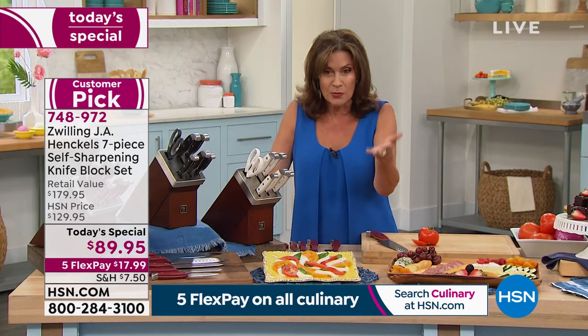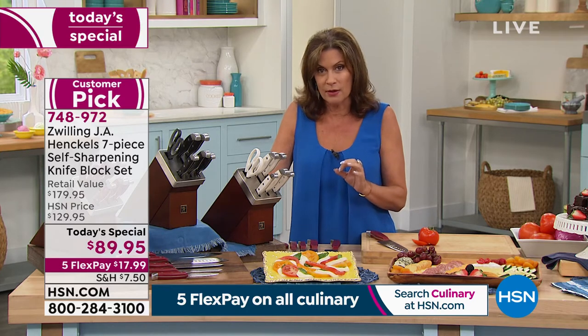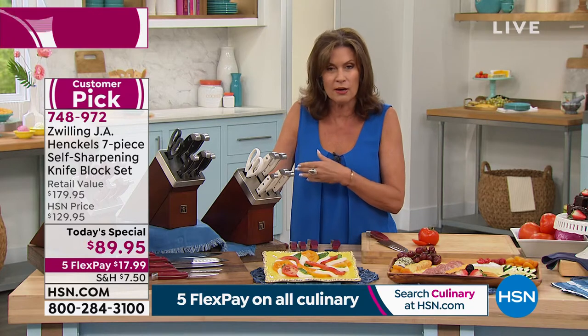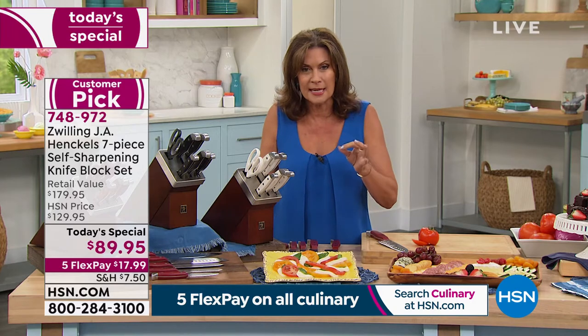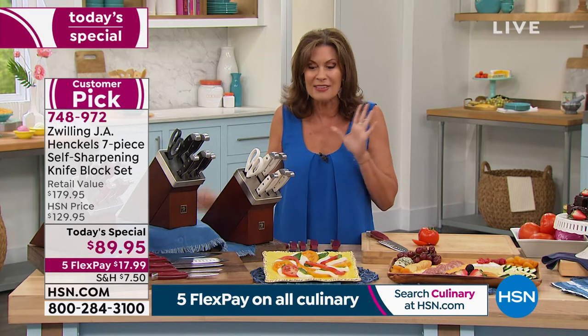Go ahead and Google Zwilling J.A. Henkels Knives. You will read about the quality, about the full tang, and the beautiful riveting on a beautiful knife set. But to get it with the self-sharpening technology, this would usually sell for almost $180. You are saving $90.